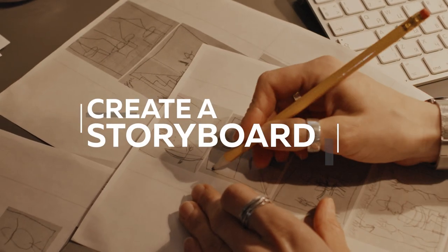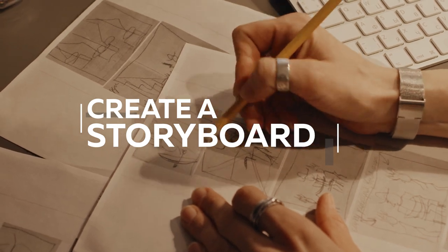Now what's really going to help you with all of this is getting your thoughts on paper using a storyboard. A storyboard is a sequence of drawings that represent the scenes you plan to film. When you create a storyboard, you're essentially visualizing the video in your mind and translating it onto paper. A well-prepared storyboard is your roadmap to a successful video shoot.